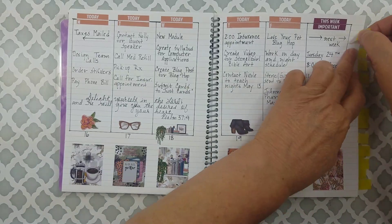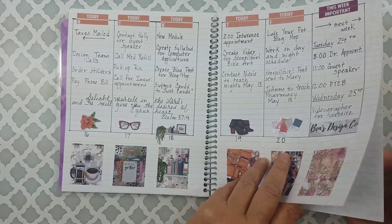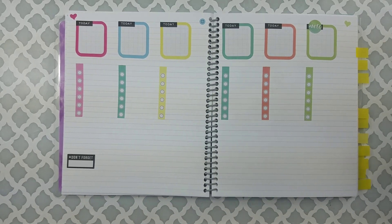And look there — there's a cat sticker on that. Are we surprised? No. These are stickers from Mambi — Me and My Big Ideas, or Create 365.